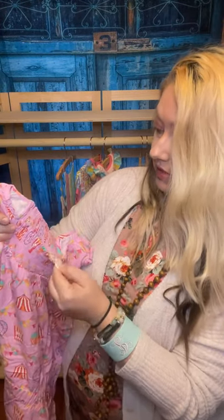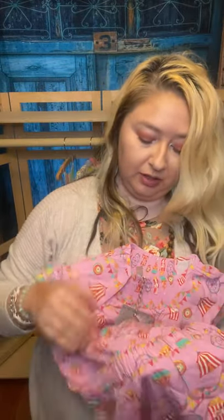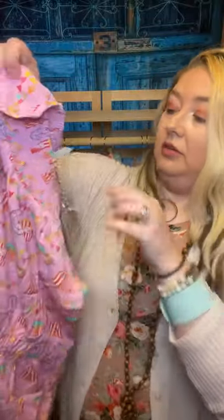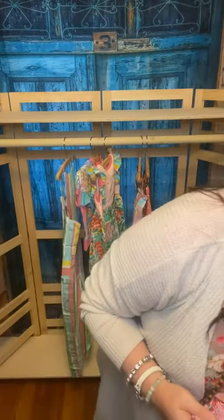I think this is a size 10 — this is a romper. It is so cute and it's a carnival theme: you've got your popcorn, your lollipops, and your ferris wheel. This is so cute. I just need one of the bigger hangers for this one.